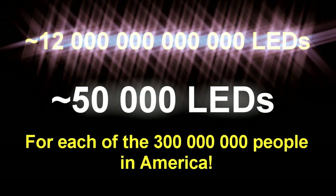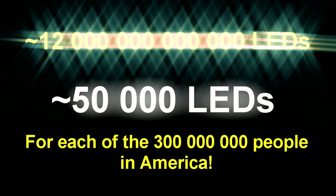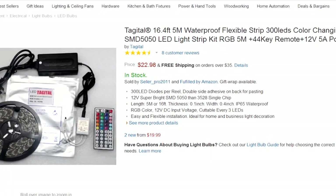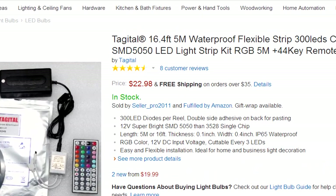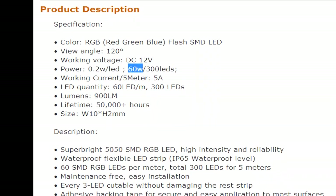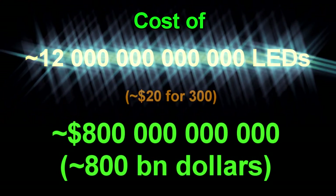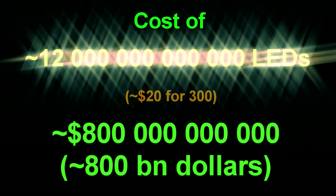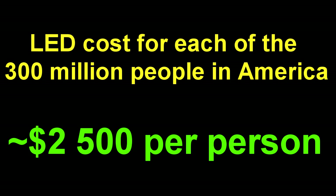That's 50,000 LEDs for each of the 300 million people in America. A string of 300 bright multicolored LEDs costs about $20 and runs on about 60 watts. That gives just the cost of purchasing the LEDs at about $800 billion — meaning the bill for just the LEDs would cost every single man, woman, and child in America about $2,500.